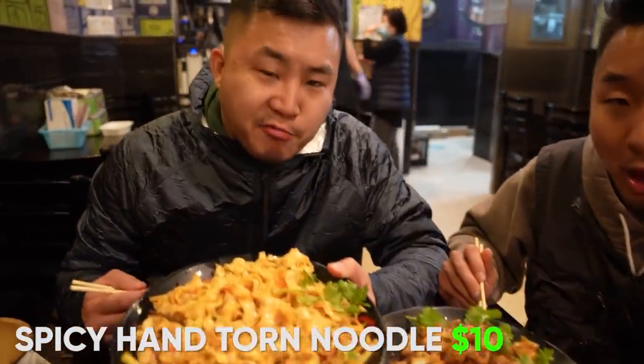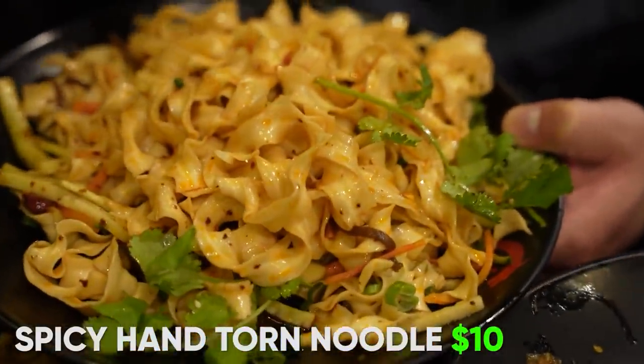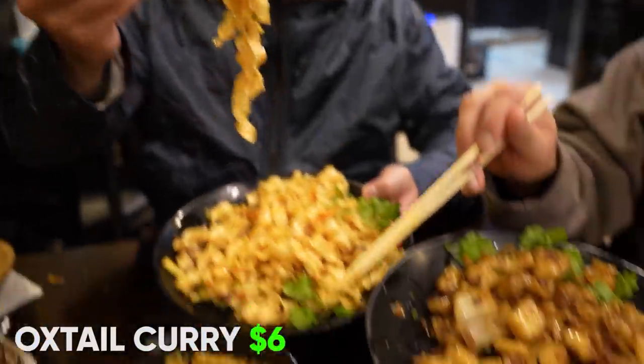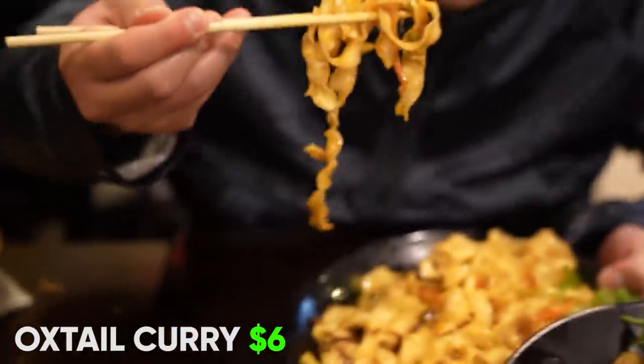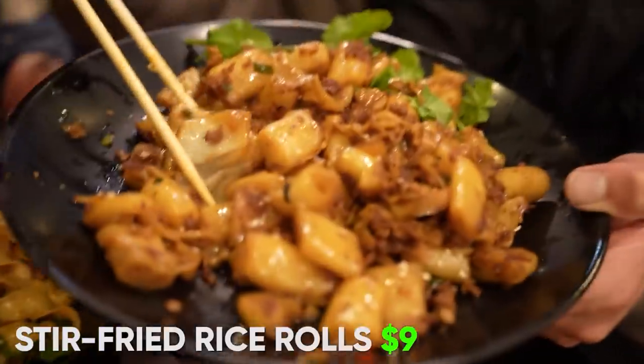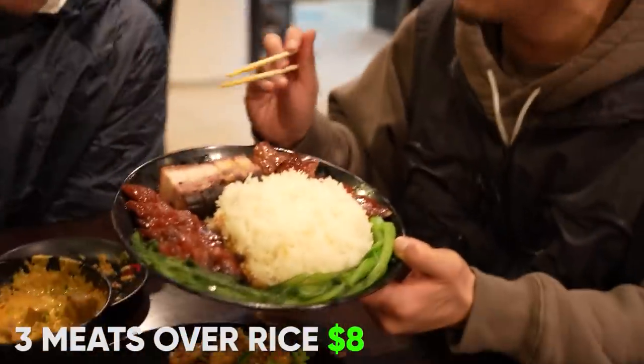Onto two noodle dishes I've never seen at a restaurant before — we've got a spicy hand-torn noodle that I've really more had from Taiwanese instant noodle brands, Aisha Noodle, but they give you a side of oxtail curry in case you want to put it on. I'm going to just dip it like soba. And here I've got the stir-fried rice rolls — a mixture of pork and fried onions. A lot of people do the beef chow fun where it's stir-fried rice noodles, but these are stir-fried rice in the rolls.